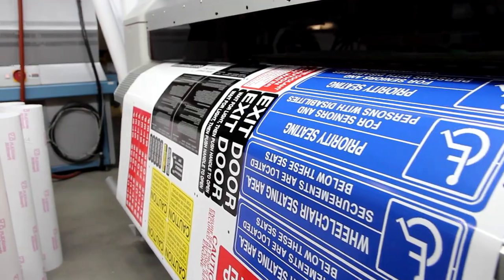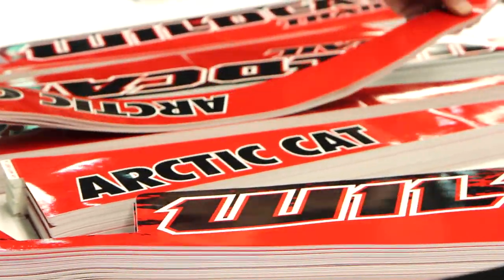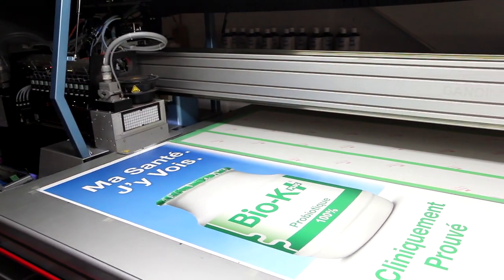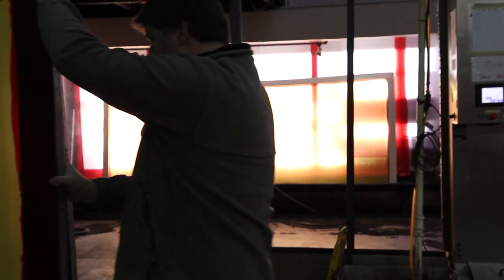Self-adhesive decals and labels are used for a multitude of applications, from simple caution stickers to eye-catching full-color die-cut logos. We use quality 3M materials for durability, ease of application and removal, and a warranty to match your needs.